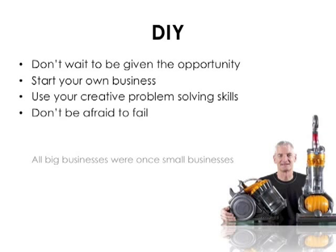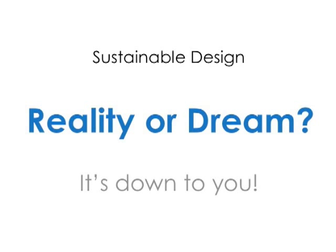Do it yourself. Start your own business. Use your creative problem-solving skills to solve a real problem in the world. And don't be afraid to fail. So many of our most successful, greatest designers persevered, believed in their ideas, and eventually they succeeded. So is sustainable design a reality or a dream? Well, that's really down to you — as a good designer, to produce good designs and prove that great things are possible.